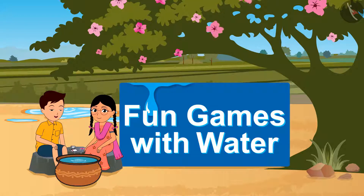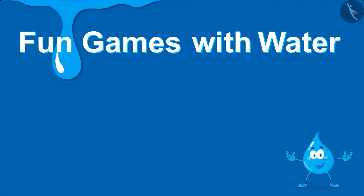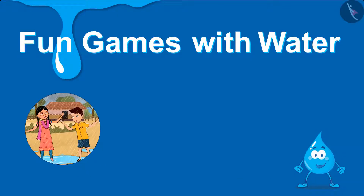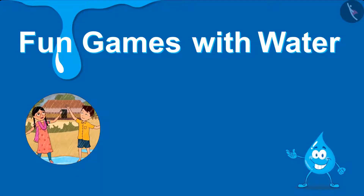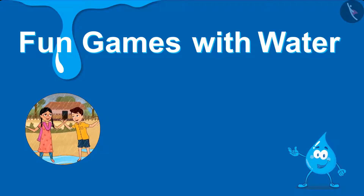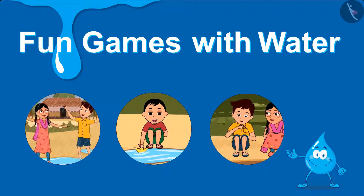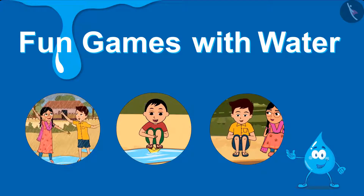Fun Games with Water. Everyone becomes happy when the rain arrives, especially the children's happiness is boundless. Playing in the rain, floating paper boats, throwing stones in water have been part of our childhood.